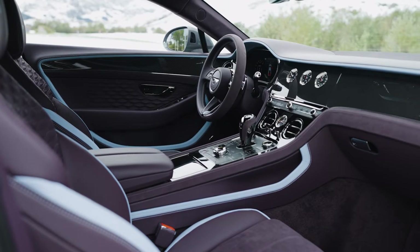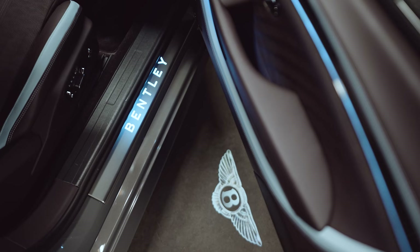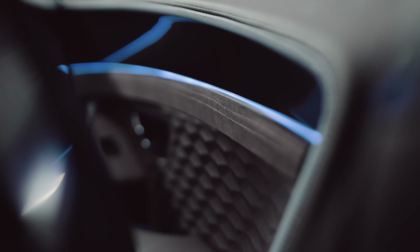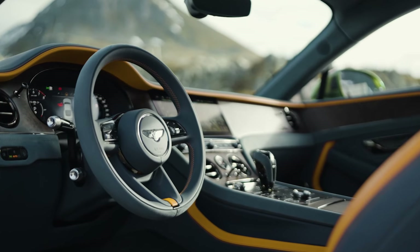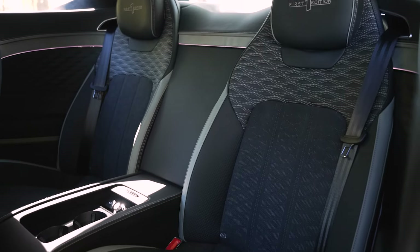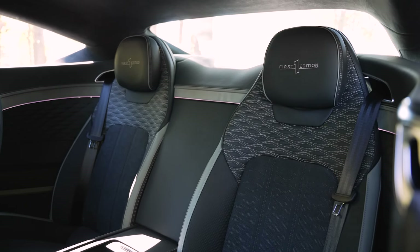Changes to the interior of the Bentley Continental are actually a little subtle. A lot of the things that you'll see here were rolled out in the prior model, including the center console and the steering wheel. But you'll still see the same proportions of leather and trim details that we saw in the prior model.